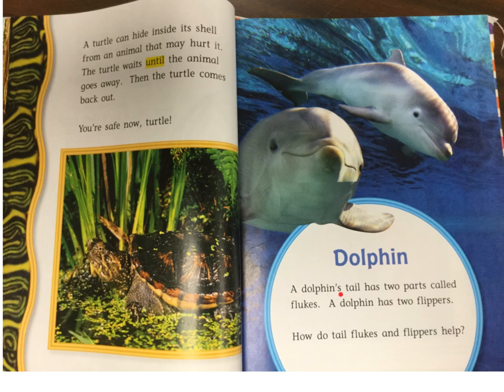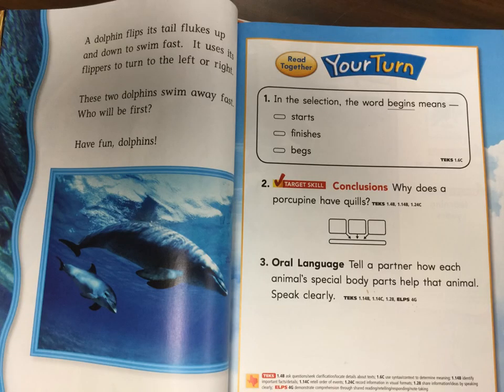Dolphin. A dolphin's tail has two parts called flukes. A dolphin has two flippers. How do tail flukes and flippers help? A dolphin flips its tail flukes up and down to swim fast. It uses its flippers to turn to the left or the right. These two dolphins swim away fast. Who will be first? Have fun, dolphins!